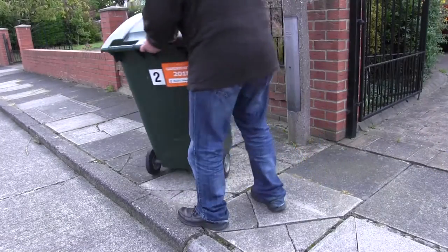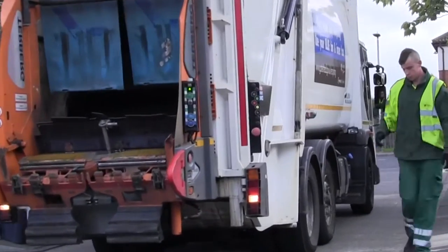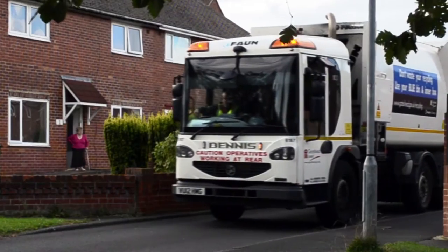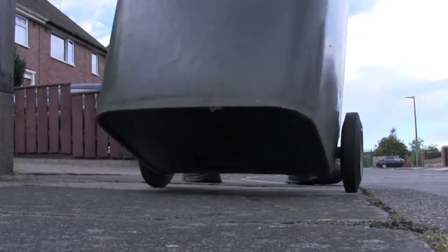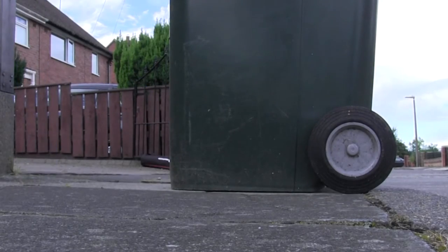Thousands of households recycle their garden waste using a council-run collection service, but how many of those gardeners have ever wondered what happens to that waste once it has left the kerbside? Putting your bin at the side of the road is just the start of a journey which turns what you throw away into something extremely useful.